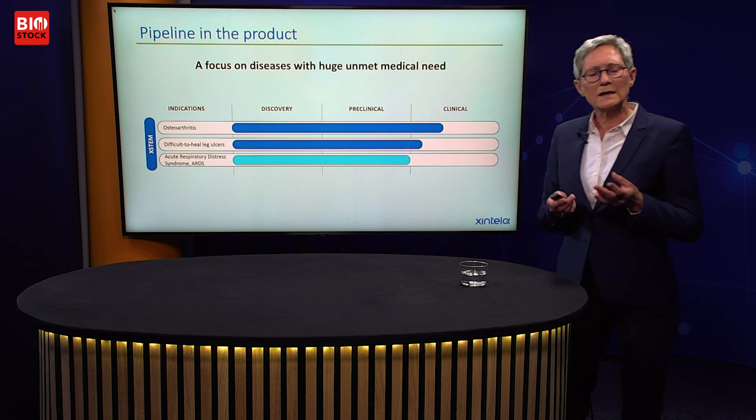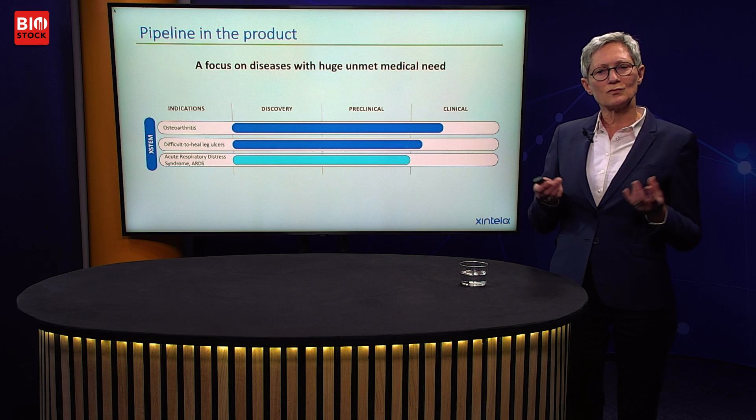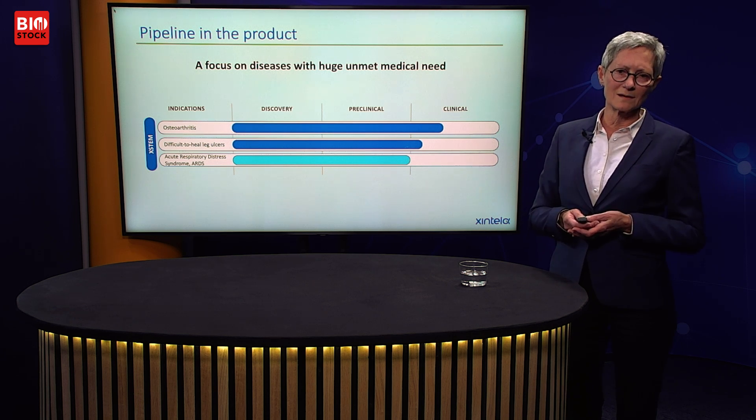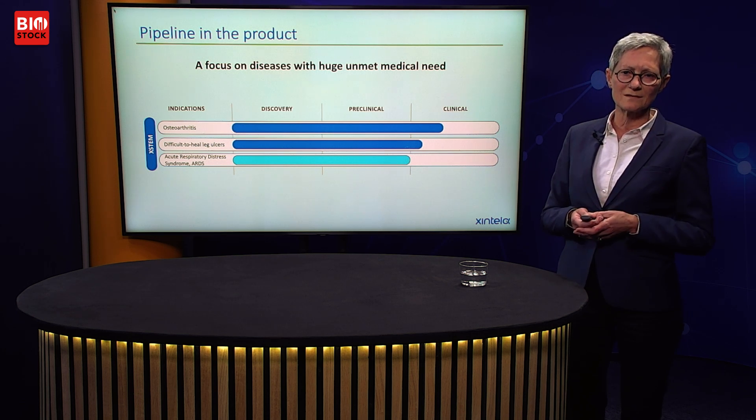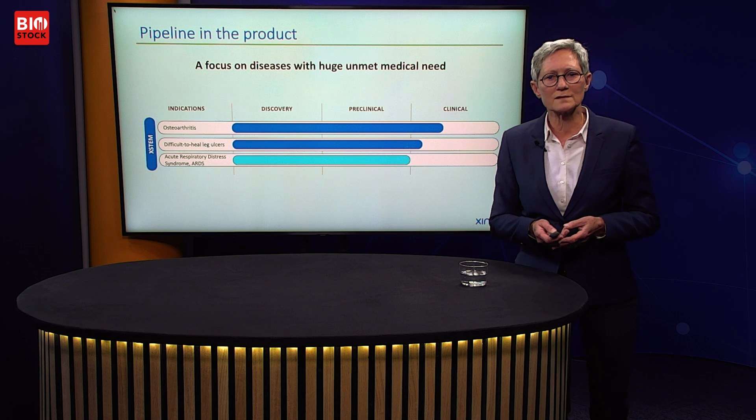Xstem can be used to treat many different diseases, and we focus on diseases with huge unmet medical need. Osteoarthritis and difficult-to-heal venous leg ulcers are in clinical development. We've also performed preclinical development for treating acute respiratory distress syndrome, and that will take a step into clinical development when the time is right.